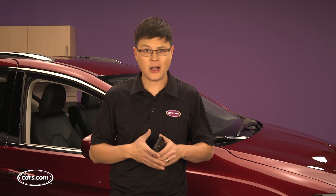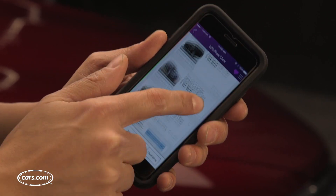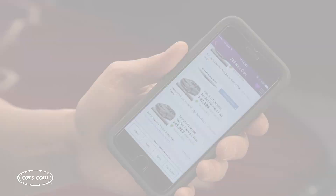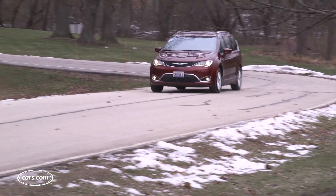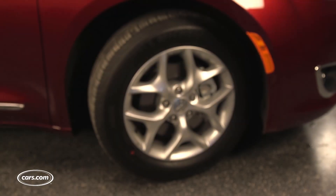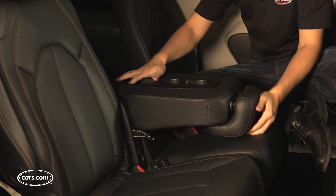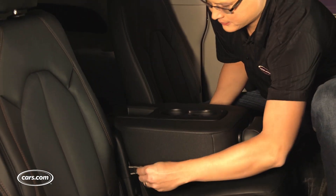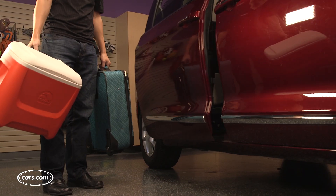Of course, what we want and what dealers actually have can be quite different. Although the Touring L Plus accounted for about a quarter of all new Pacifica inventory locally at the time, we couldn't find any van that had only those features. We ended up with this red Pacifica Touring L Plus that had the features we wanted, as well as 18-inch wheels and a Touring suspension, a middle seat for the second row — optional — that increased seating capacity to a total of eight, and hands-free operation for those power doors and power tailgate.